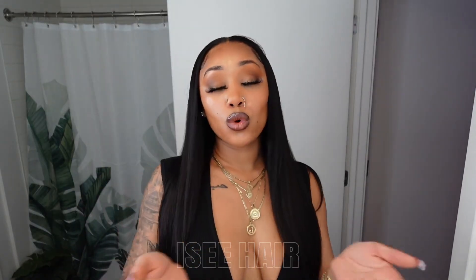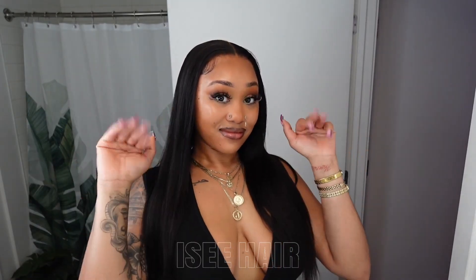So what do you guys think was your favorite look of all? The middle part, the side part, the ponytail, or the half up half down? Let me know in the comments down below.